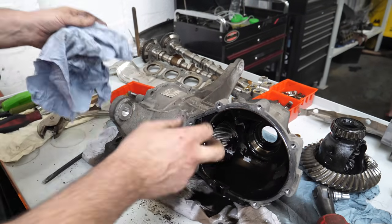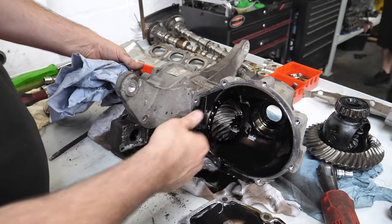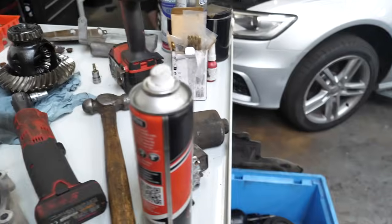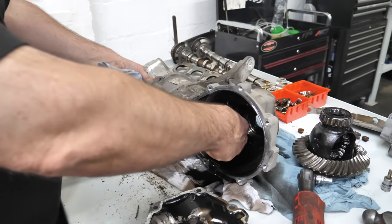It's actually a Haldex-type unit. The prop shaft comes down here and it'll turn that, then that turns your back wheels. Inside there's a clutch pack. There's a pump here which is broken. That spins a cog, and off that cog it turns the pump, fills that full of fluid — so it's a viscous coupling. That makes it go solid with friction from the fluid and the clutch plates. When you go around a corner, that turns it off and allows the wheels to turn at different speeds.